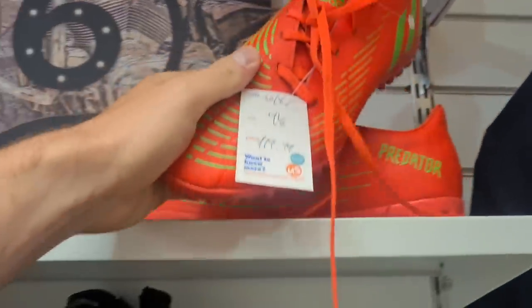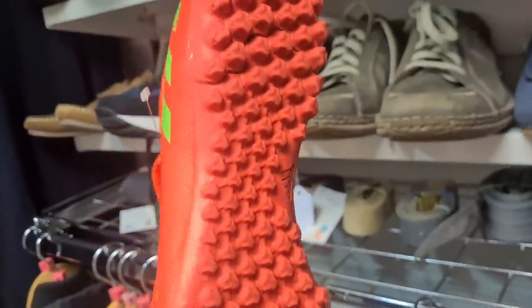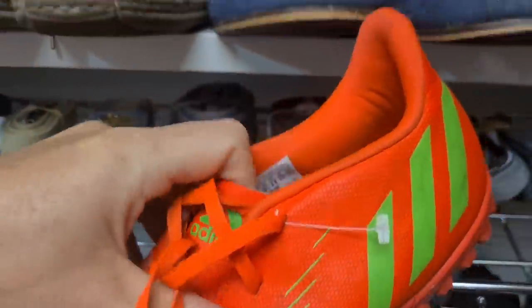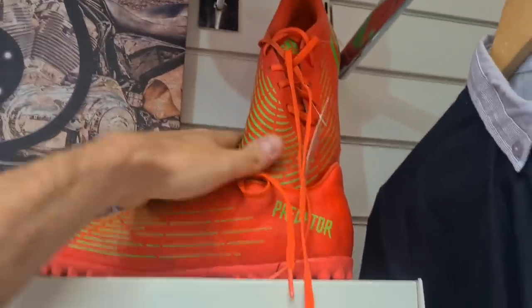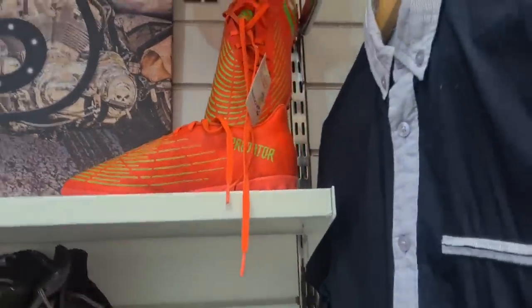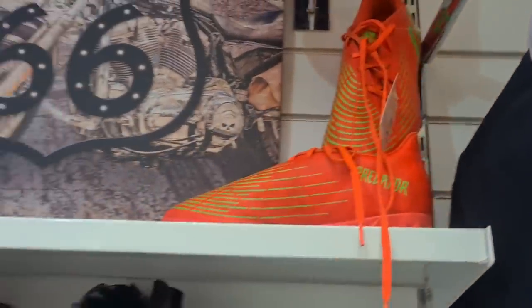Don't tempt me - they're my size as well, nine and a half. £20. No, I can't - I've actually got another pair of boots coming. I'll reveal them another day. No, I can't.